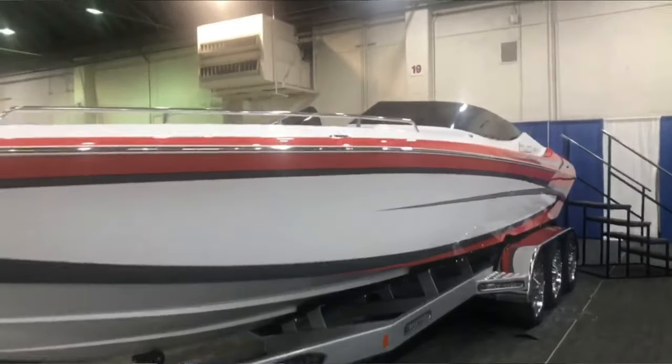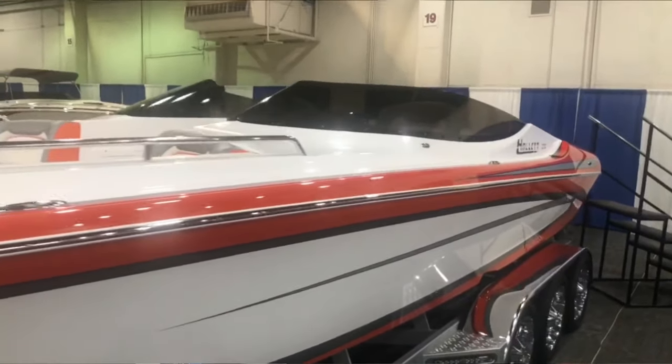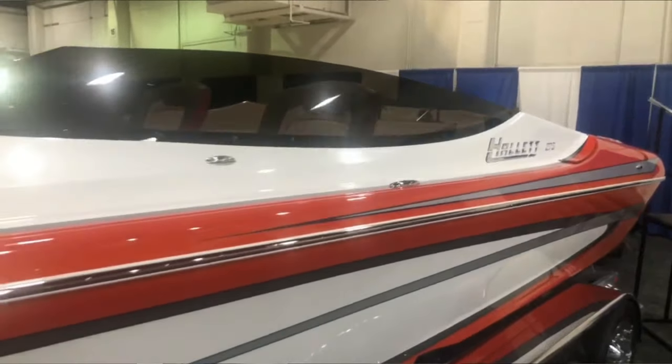Now let's talk about the Hallett name because you guys picked that up along with some really nice product — what's going on with that? Yeah, we just tooled up a new model for that, the 275, and that's a full open bow walkthrough. That's on the end over there — if you get a chance maybe you can take a look at that. We're building a 21 Vector right now for a guy. Oh, I love the Vector line. I know it, it's so neat.